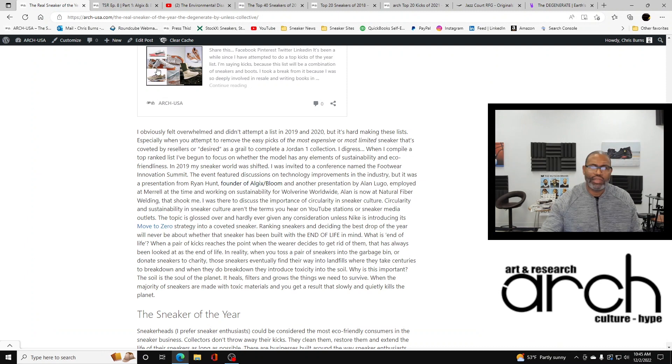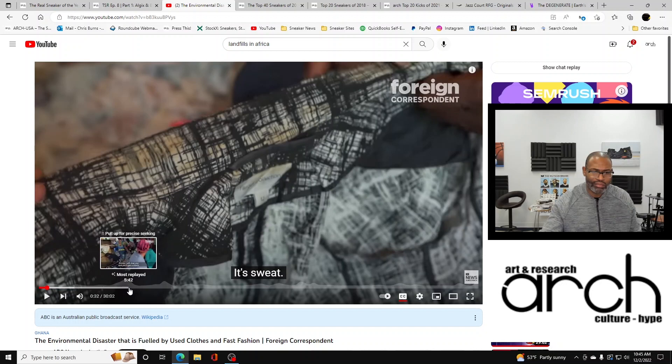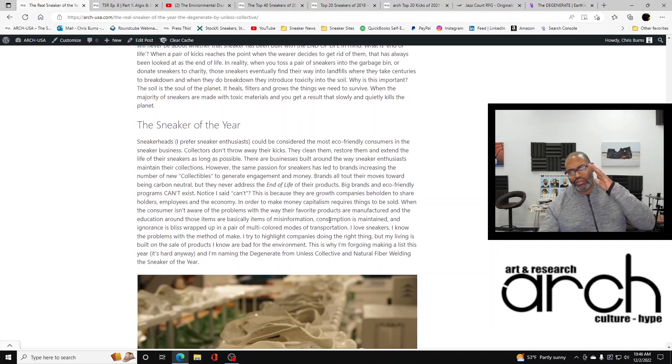I play that clip and I'll probably get a copyright strike — I hope I don't — but I play it because towards the end they show you a landfill where these products are being dumped in Ghana. It's heartbreaking, and to know that sneaker culture itself is contributing to this — if it doesn't bother you, I don't know what to say. And this is why, for sneaker of the year this year, I'm not doing a list.